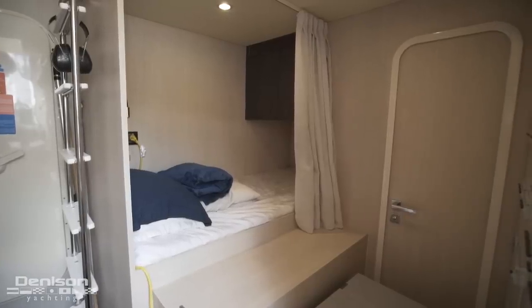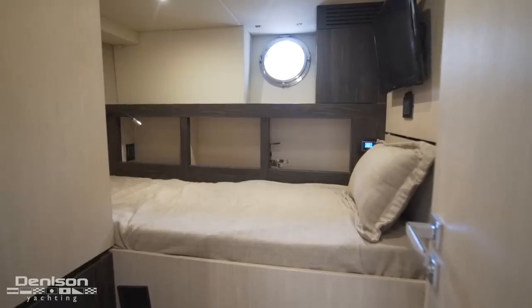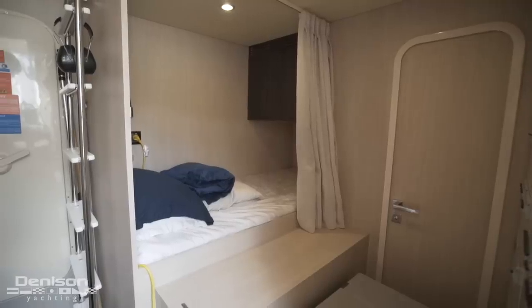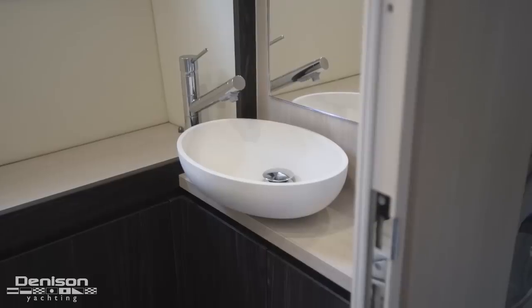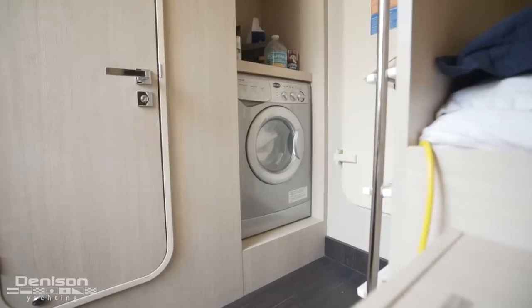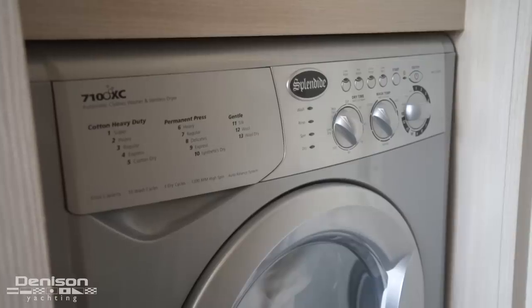On the port side is access to the crew space. Here in the crew area, to the starboard side is your captain's quarters, and forward in the common area is a single berth. Adjacent to that is your head. Before we go to the engine room, I also want to mention there is a washer-dryer combo — which is one of two on board — in the common area.